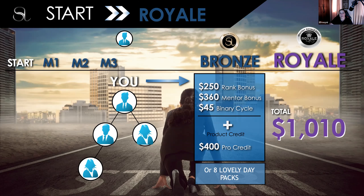I always like to keep it simple: getting four people to Mission Three including yourself gets you to Bronze because it's $4,000 in total personal volume. When you achieve that, you get a $250 rank-up bonus, a $360 mentor bonus for helping three people achieve Mission Three, and you also make some cycles — one or two, depending on how your binary is structured. In total, with your $400 product credit for achieving Mission Three, that's $1,000 in bonuses. If you're not building with the Have It All packs, that's also eight Lovely Day packages or a combination of those in your team.